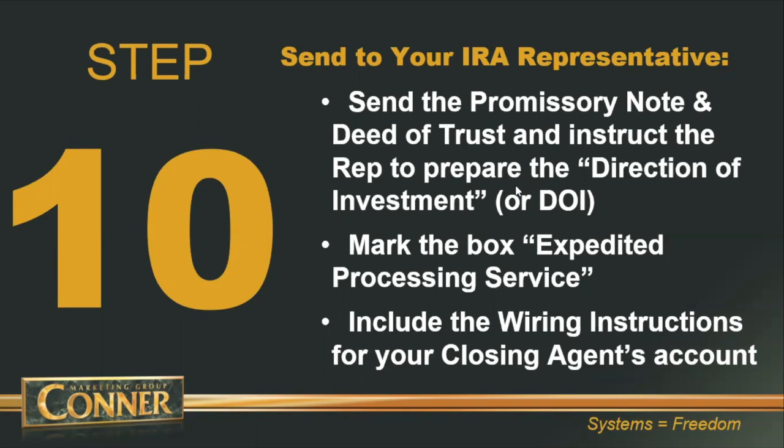You don't even have to check Quest's expedited processing box anymore because everything at Quest is expedited — everything is fast service. I get my deals funded in 24 to 48 business hours. Important note on step number ten: you need to include your real estate attorney's trust account wiring instructions on the direction of investment, otherwise Quest will not know where to wire the funds to fund your deal.